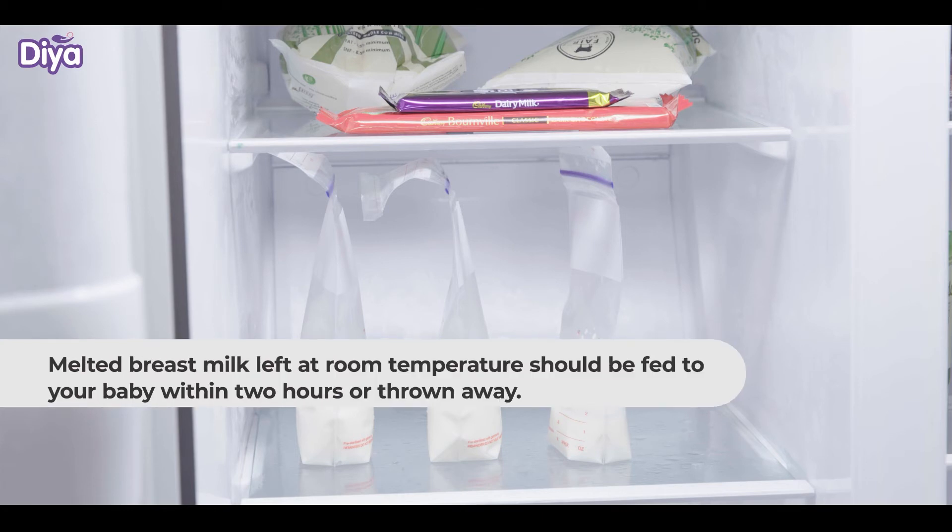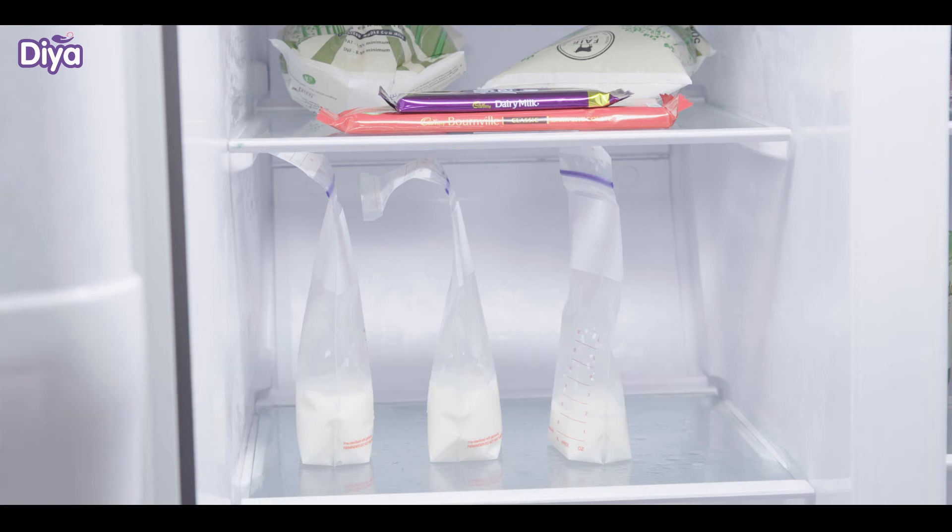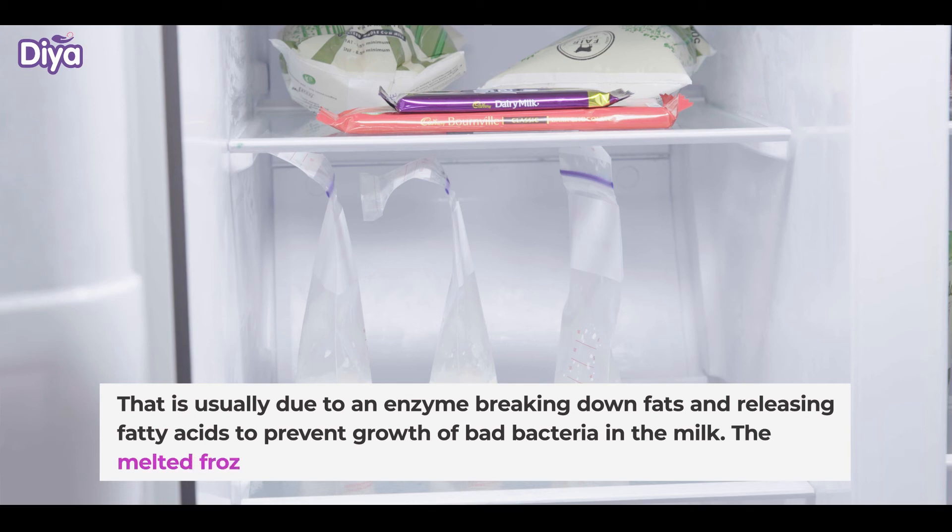Stored milk smells odd: You may notice that refrigerated or melted milk smells different sometimes. That is usually due to an enzyme breaking down fats and releasing fatty acids to prevent growth of bad bacteria in the milk.